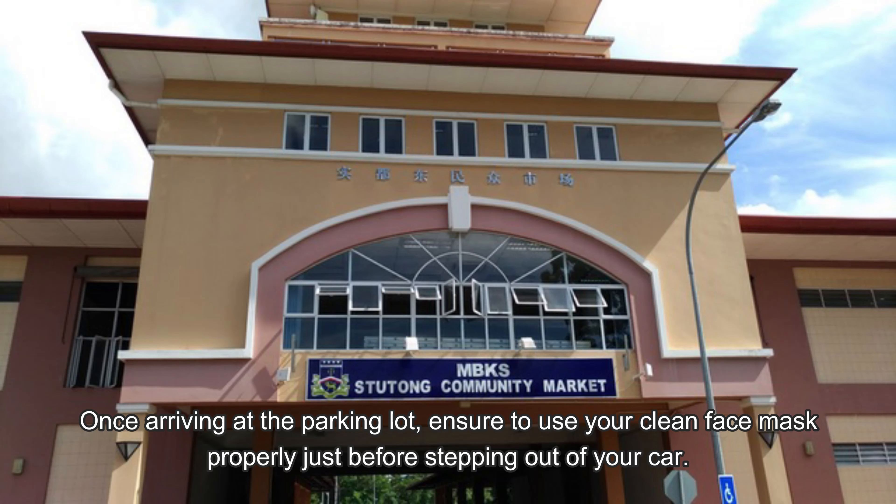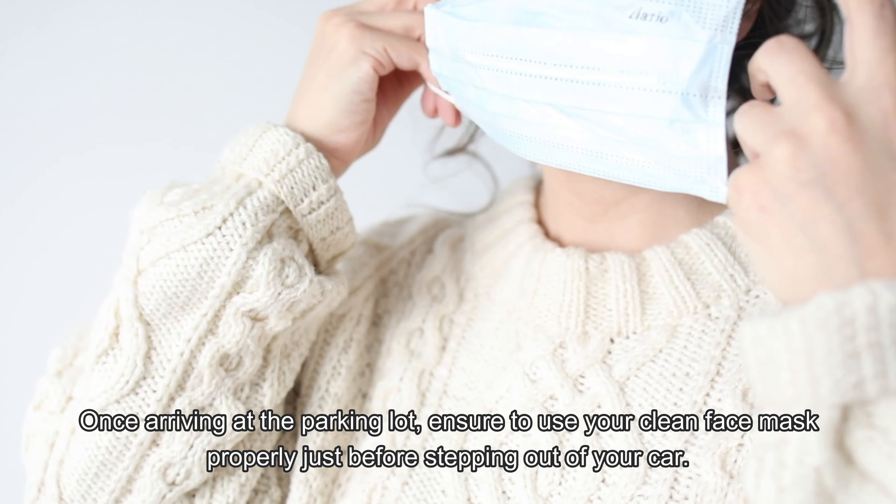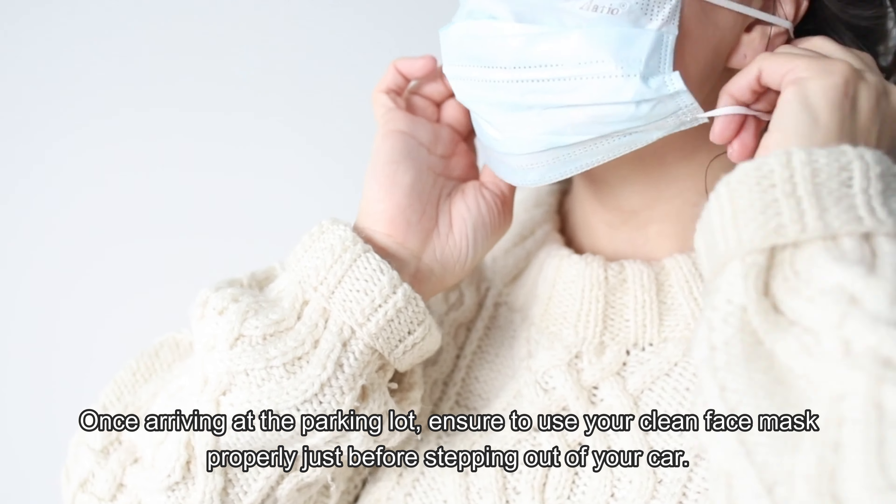Once arriving at the parking lot, ensure to use your clean face mask properly just before stepping out of your car.